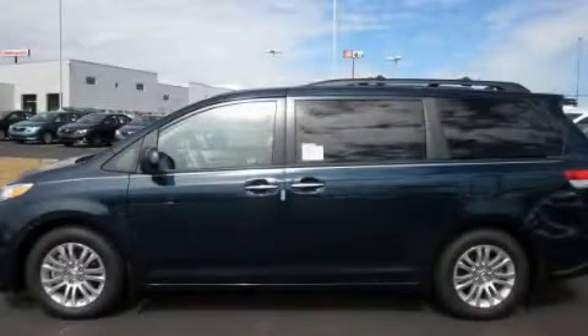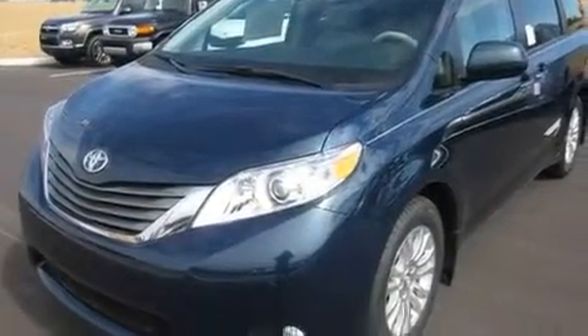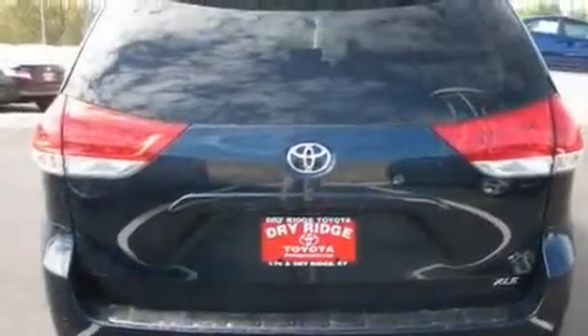This is a brand new 2011 Toyota Sienna, designed with features that accommodate. It has a 3.5 liter 6-cylinder engine and an automatic transmission.